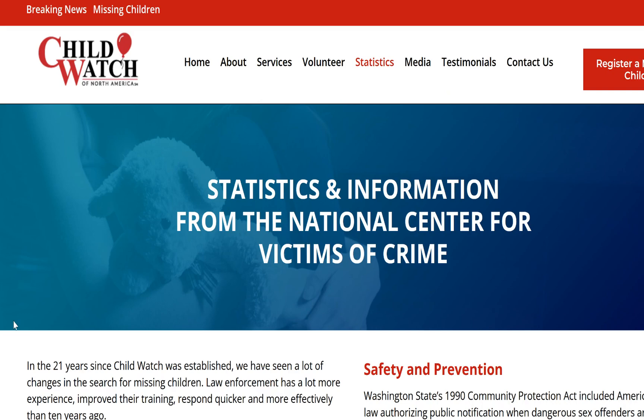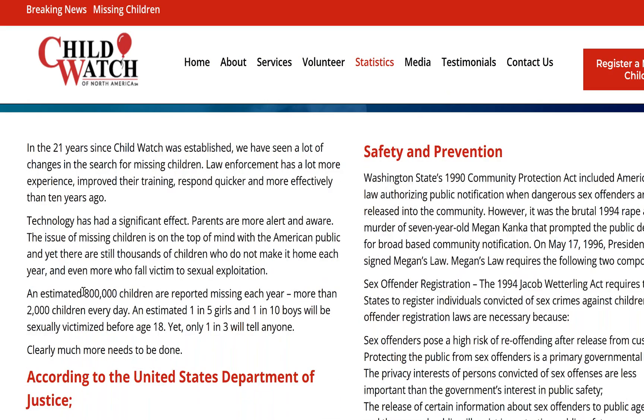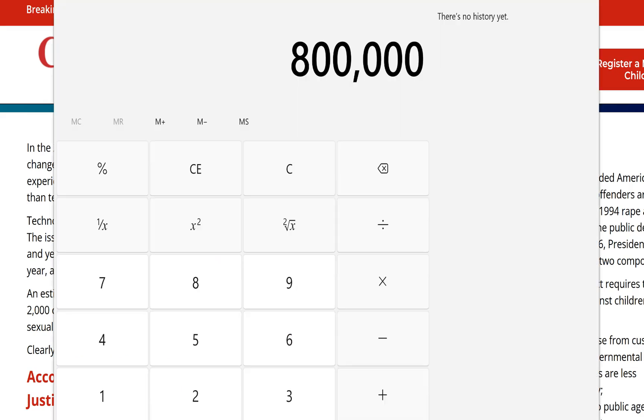Let's go over to a website called Child Watch of North America. An estimated 800,000 children are reported missing each year — more than 2,000 children every day. 800,000 children go missing in the United States a year. Divided by 50 states equals 16,000 children going missing in every state every year. If 16,000 children organically disappeared every once in a while, the odds are you would stumble across the bones of a dead child a couple of times in your lifetime — especially people like myself who go out into the woods. How come that's not on the news every single day?